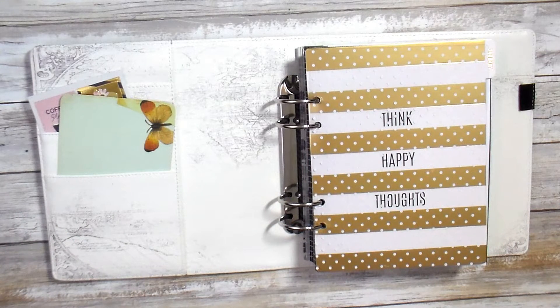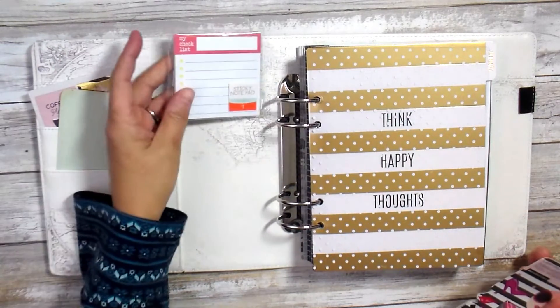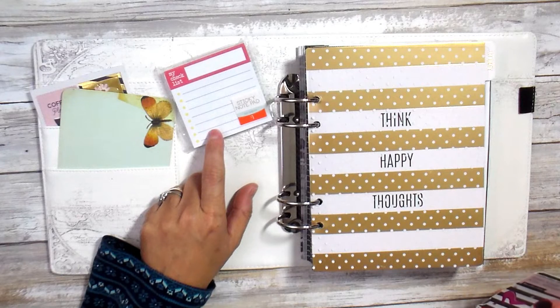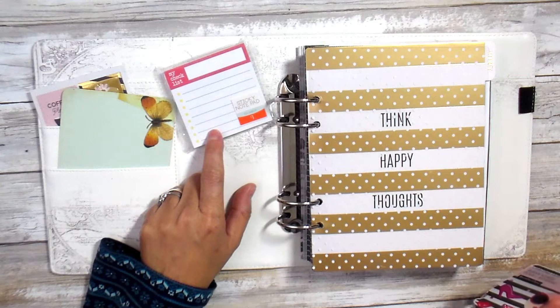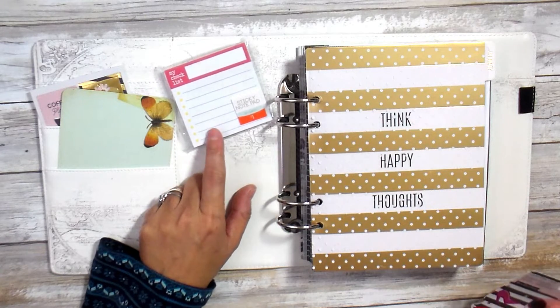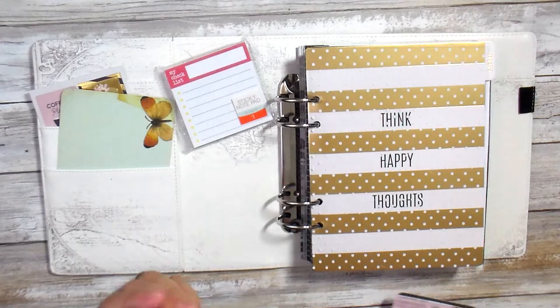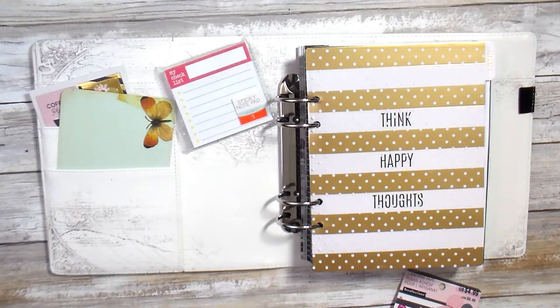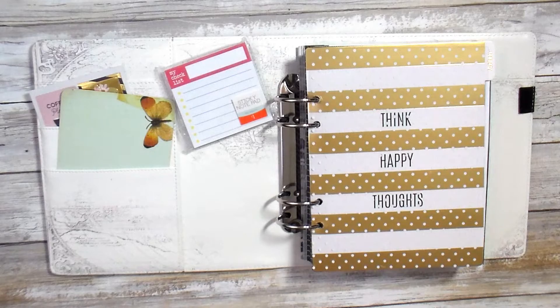In that video I also did a mini giveaway, and the winner won this little post-it pad, which I love. I got this at the Target Dollar Spot years ago — I bought like five or six of them and I've gone through them like crazy. This is what I have left of my very last one. I decided to share the wealth with one of my viewers who's been supporting my videos.